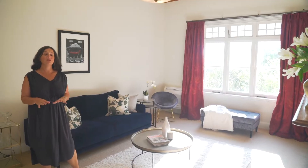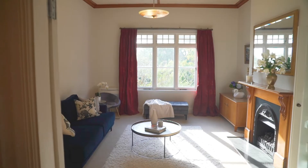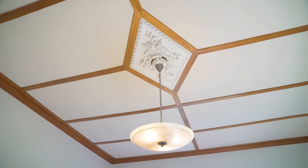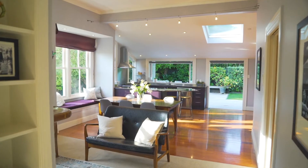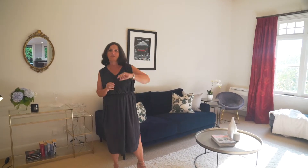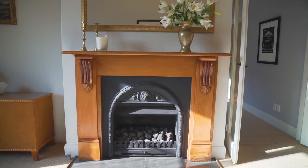Family life in this home will just be so easy. You've got this gorgeous formal lounge. There's lots of beautiful original features, but the nice thing about this home is you can keep the doors open and just have a great big open plan living. Close those doors off — kids can be in here, you can be out there entertaining. Everything's sorted.